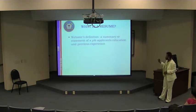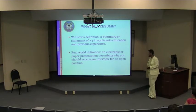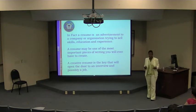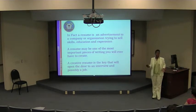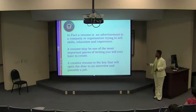What is a resume? Webster's definition is a summary of a job applicant's education and previous experience. But in the real world, it's an electronic or paper presentation describing why you should receive an interview for an open position. A resume is an advertisement — you're trying to sell yourself to a company or organization. It's one of the most important pieces of writing material you'll ever create, and you've got to get it right the first time. A creative resume is the key that will open the door for a possible job.